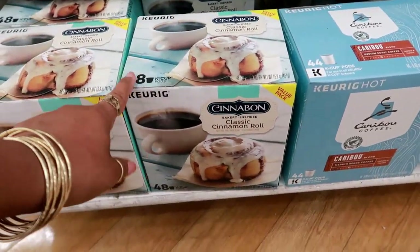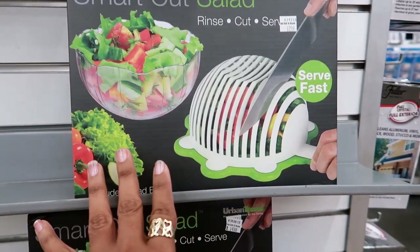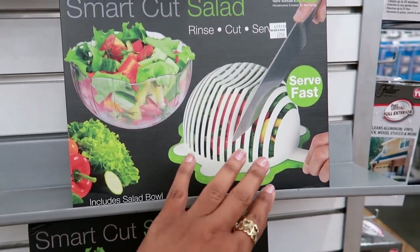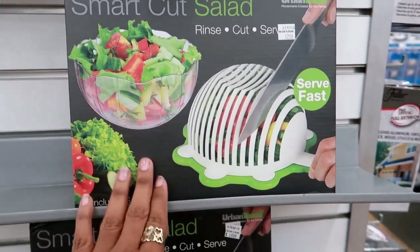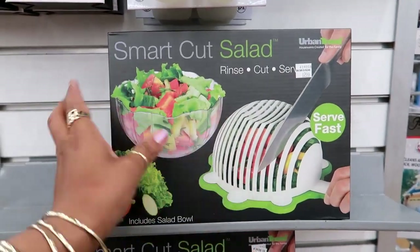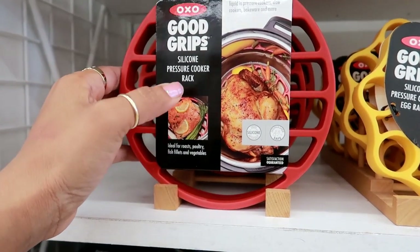My favorite thing to find in here is little gadgets like this. Why have I not gotten one of these? You just put your vegetables in there, use the knife, and just cut it — how cool is that! I think that would make it a lot faster to cut up stuff, and these are $12.99.